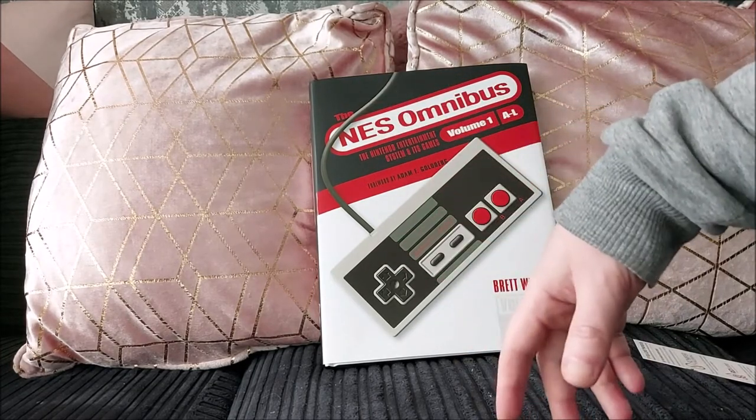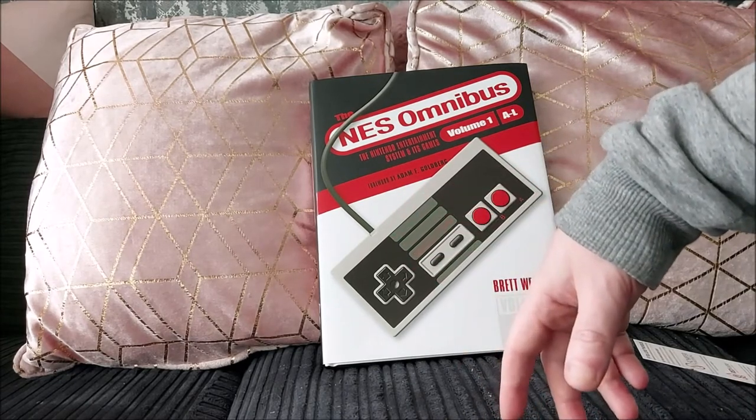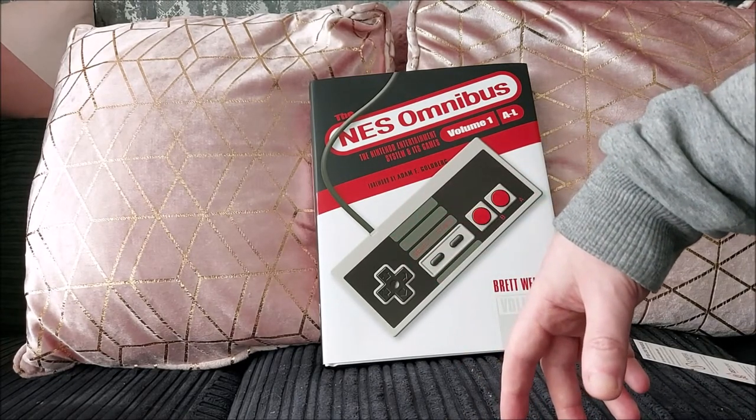I've been The Retro Nerd. Thank you for watching. I hope you enjoyed my review, and I'll see you all again for another one very soon. Thank you, bye-bye.